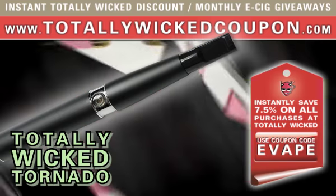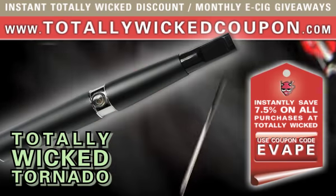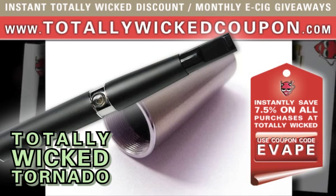Plus, when you sign up for our newsletter, you will automatically be in the running for our monthly electronic starter kit giveaways. For more detailed info on the Wicked Tornado itself, please visit us at wickedtornado.net.